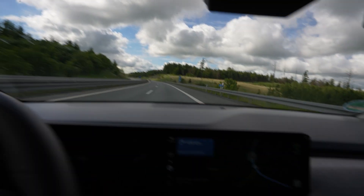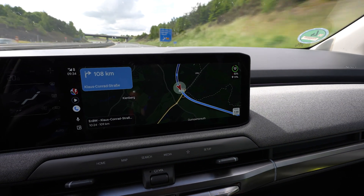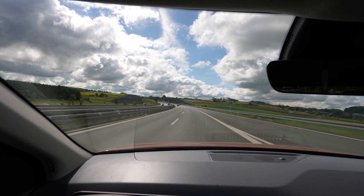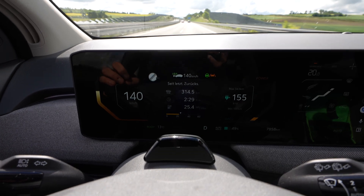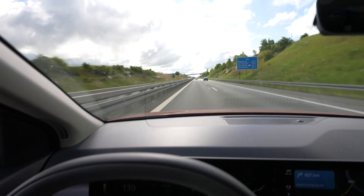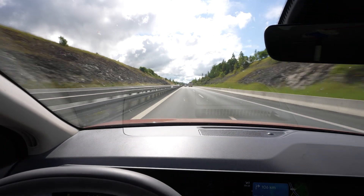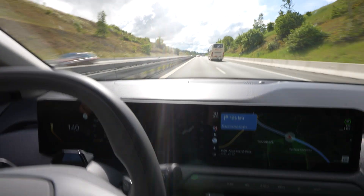On my way to the next charger — 109 kilometers to go. I should arrive with around 15%. It's straight highway until the charger, then around 170 kilometers more. Consumption went down a bit thanks to speed limit zones and construction zones at 120 km/h. I'm back to 140 now. The sun is out, still 13 degrees, heat down to 20 degrees, so likely not consuming much for heating.